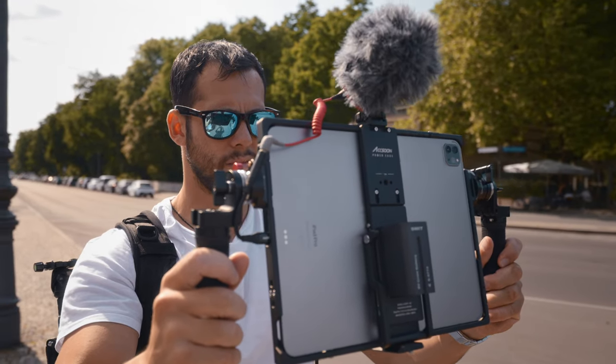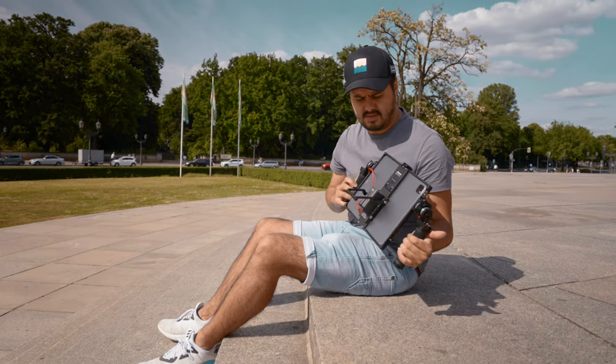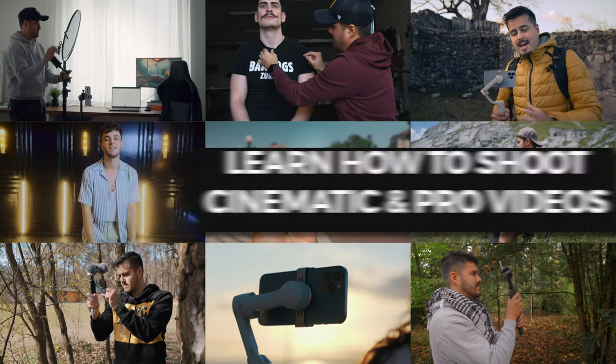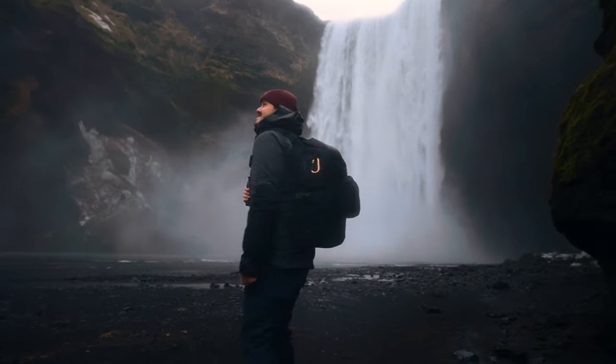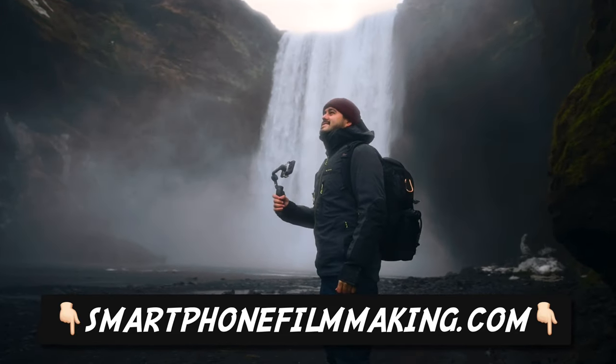I think the iPad is a great tool for creators and it will only get better as Apple continues to develop Final Cut Pro and add more features. I'm curious to know how you would use the iPad in your daily content creation — let me know in the comment section below. If you're interested in learning more about how to produce quality content with your mobile phone, make sure to check out smartphonefilmmaking.com where you can get access to my full course, including future content. That's it for today's video — I hope you enjoyed it and I'll see you next time.